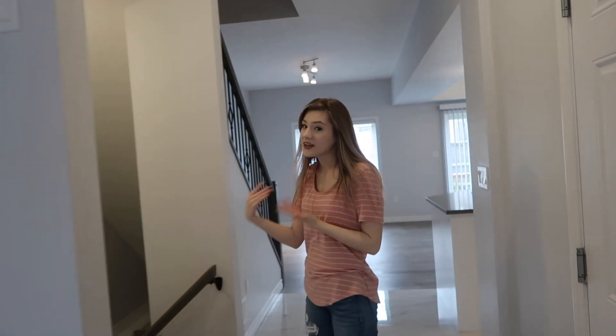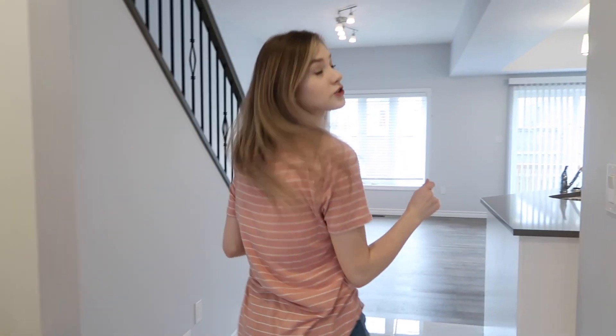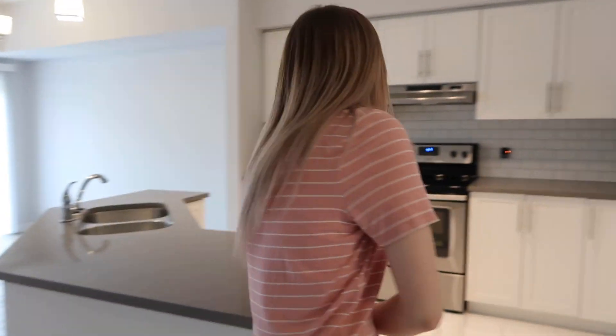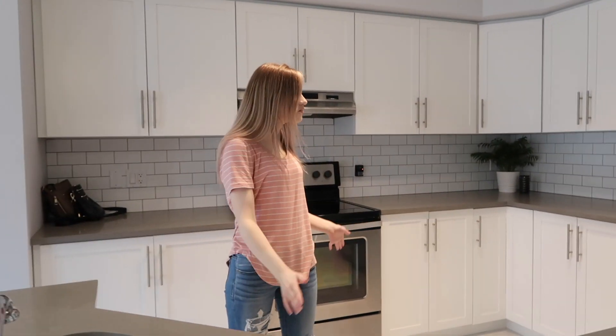Over here we have stairs to the basement — we'll show you that later. And look at this kitchen, guys! Look at this kitchen. This is my favorite part of the house. It's beautiful.